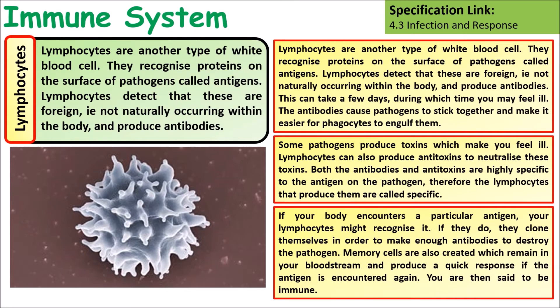If the body encounters a particular antigen, the lymphocytes may recognise it and clone themselves in order to make lots and lots of antibodies against that particular pathogen. Memory cells are also created which remain in your bloodstream for a long time, so the next time you encounter that pathogen you will have a much faster immune response.